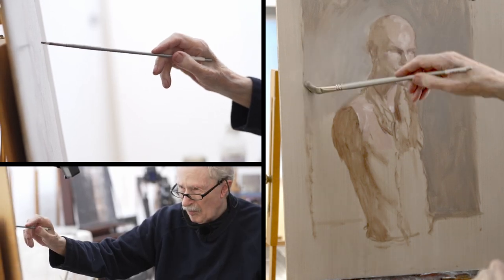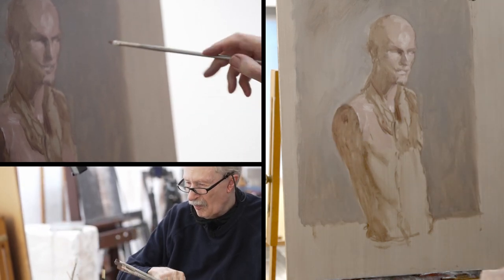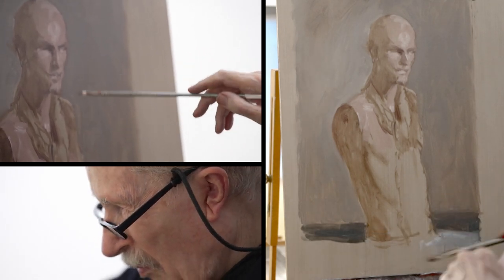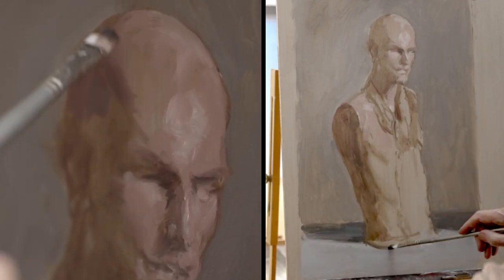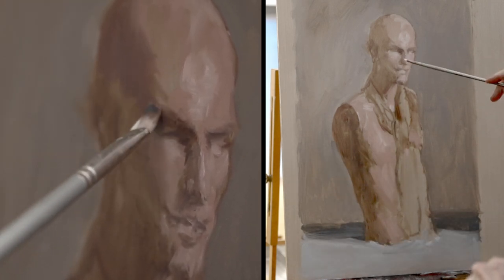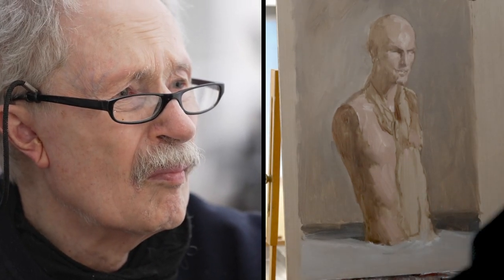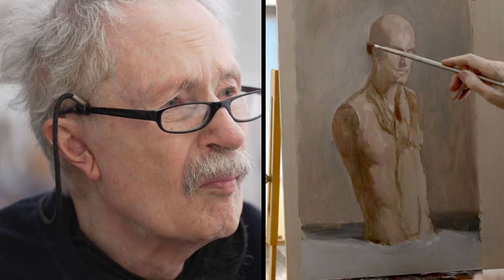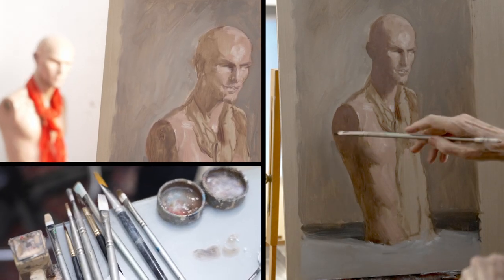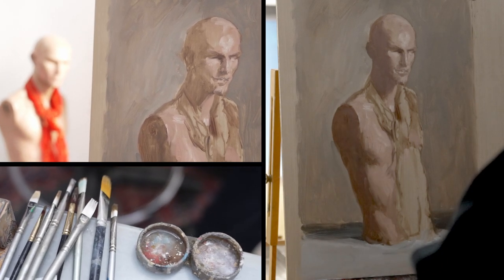There's always a point — which I haven't reached yet — where you think, actually, that's it, we're getting somewhere. And I haven't got there yet. It's slightly torturous, this bit, because if you don't get the face right, nothing's right. It's approximately right — amazing how we've evolved to look at faces and have an emotional response to them, like, yes, you're part of the tribe. It's always good to stop and look from a distance.